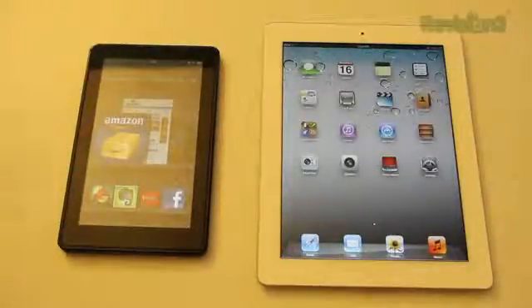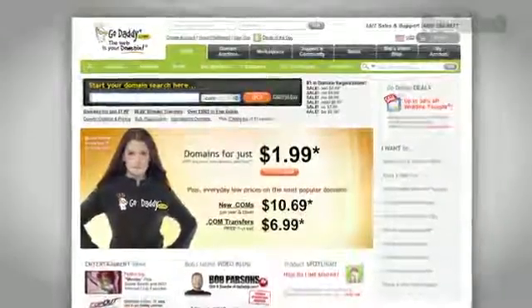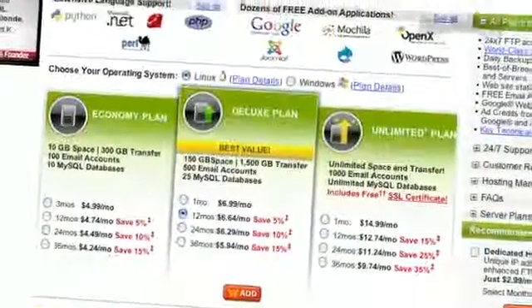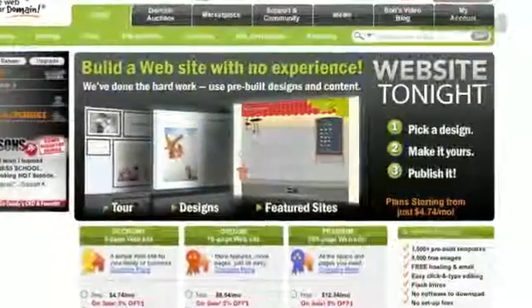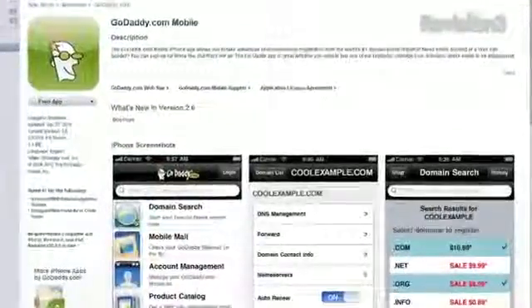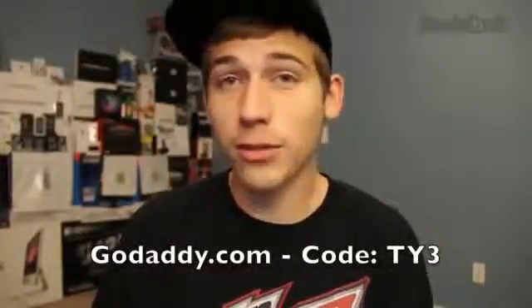Let's take a quick break to look at our sponsor — GoDaddy. Get reliable and secure hosting without a long-term contract. GoDaddy's hosting plans feature 99.99% uptime, 24/7 support, and no annual commitment. You can also download GoDaddy's free iPhone, Android, or BlackBerry app to make orders from your phone and manage your domains. Ty's Eye Help viewers can get a domain name for only $7.99 using the code TIE3 at checkout.